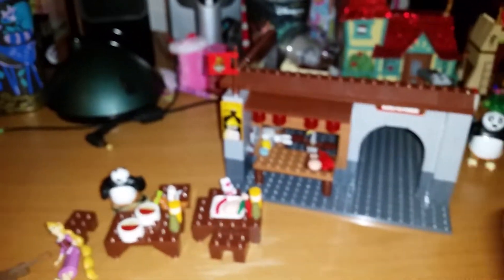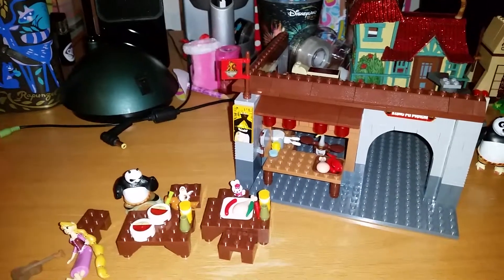Alright, playtime is over now. I'm going to take away the things that don't come with the set and give you a full review. All the extra things are removed.